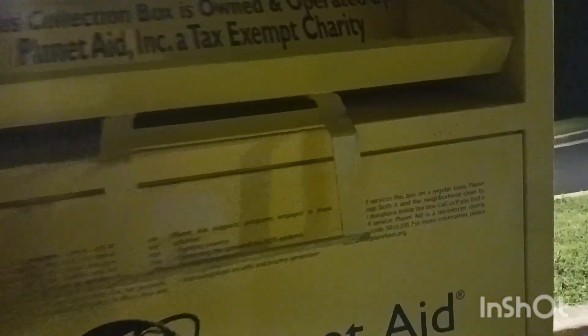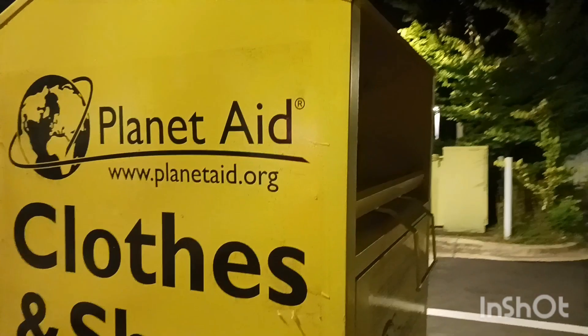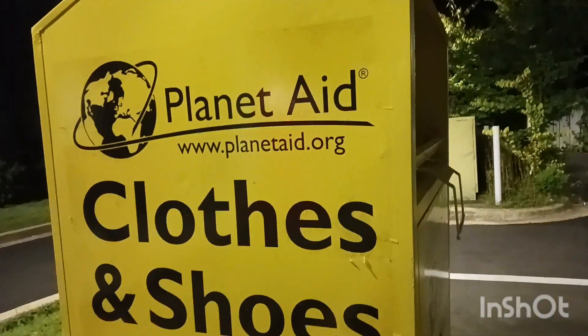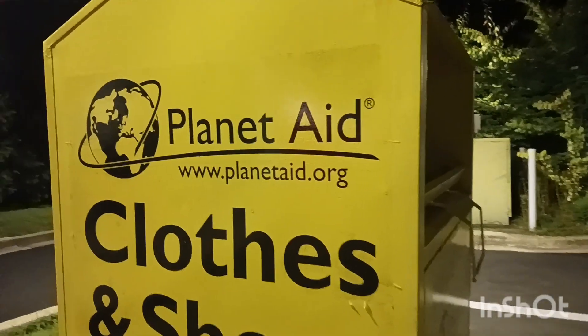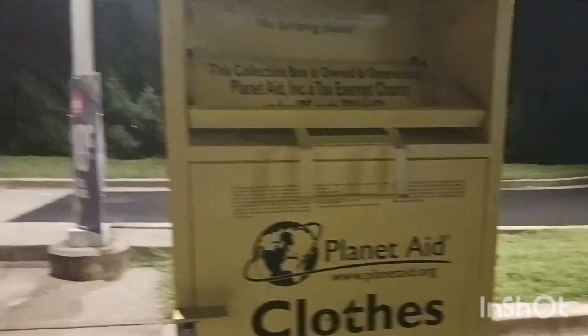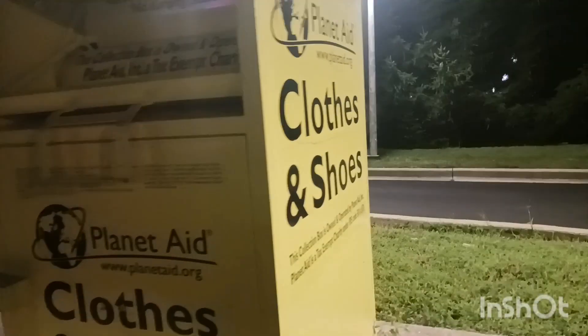That's what I have to talk about this Planet Aid box — it's a charity box. Oh, one thing I forgot: you can see this box in parking lots or some public areas, like gas stations. You can see this box in many places.